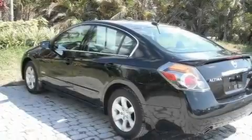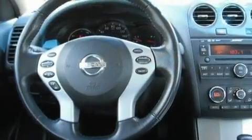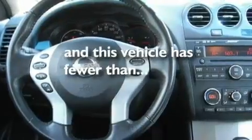Additional features include a security system, a low tire pressure indicator, a push-button ignition, and this vehicle has less than 45,000 miles.